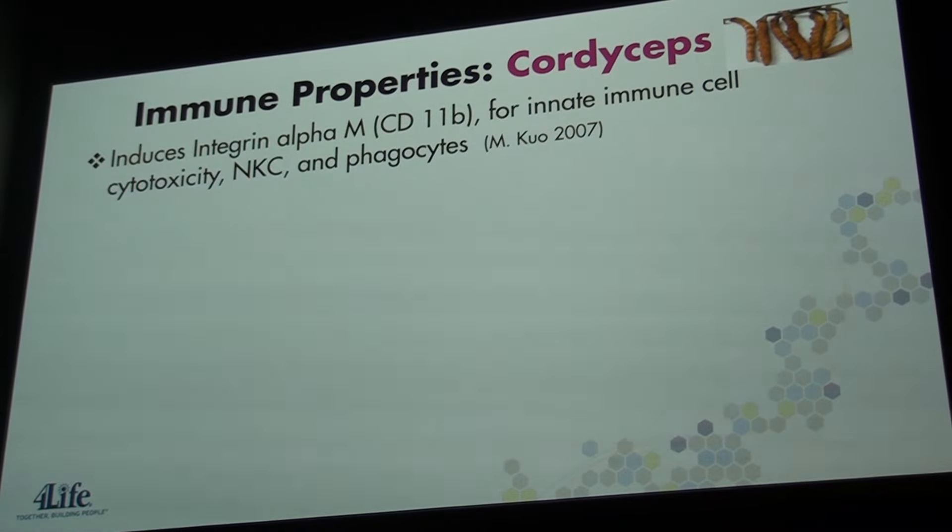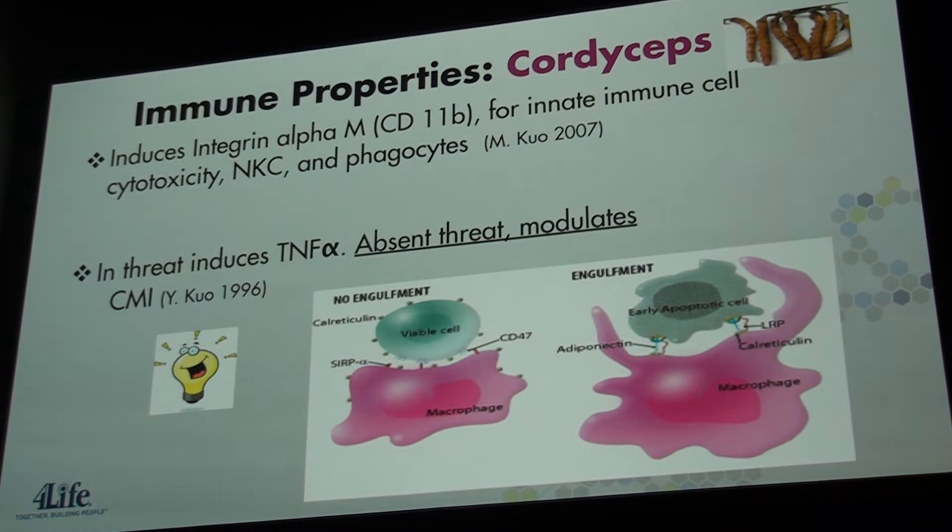Let's talk about Cordyceps. Native to Nepal and extensively utilized in traditional Chinese medicine. Enkluin in 2007 showed that Cordyceps improved the innate immune response's ability to perform its functions. And in 1996, Wyckoff showed that by taking Cordyceps, once challenged, different responses followed — like an increase in TNF-alpha if the immune system is threatened. Yet if not threatened, Cordyceps balances the cell-mediated immune response. So you have an ingredient that, in the presence of a threat, responds one way, and when there's no threat, it has a different effect.